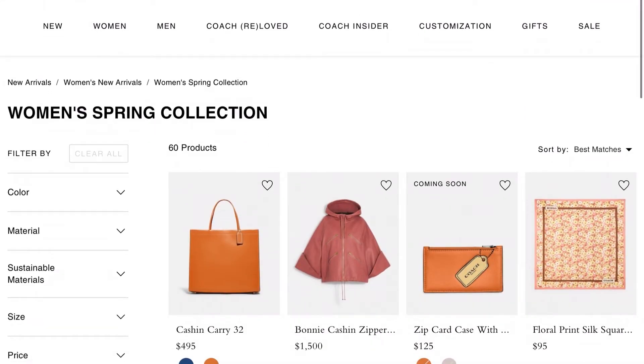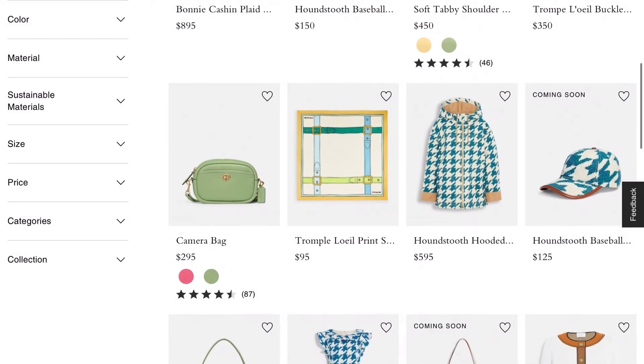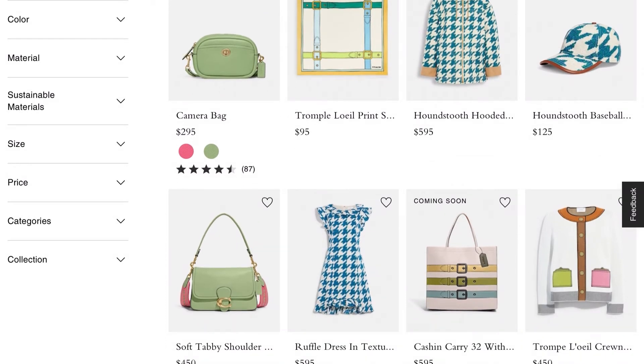They have a zip case to go with the Cashin 22 and 32, which is nice. And this houndstooth baseball cap is really cute in my opinion. I'm a big fan of anything houndstooth - that's my thing - so anytime I can get my hands on something cute in houndstooth, I will.